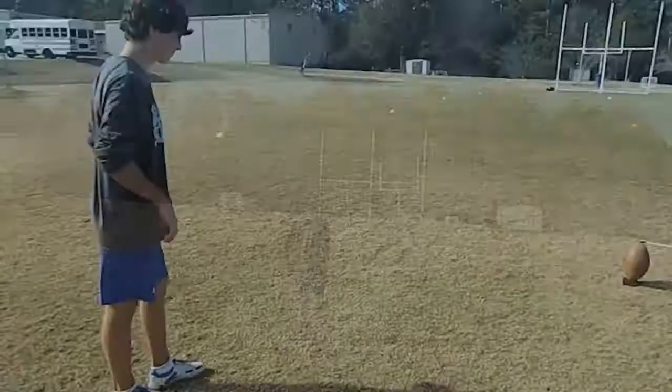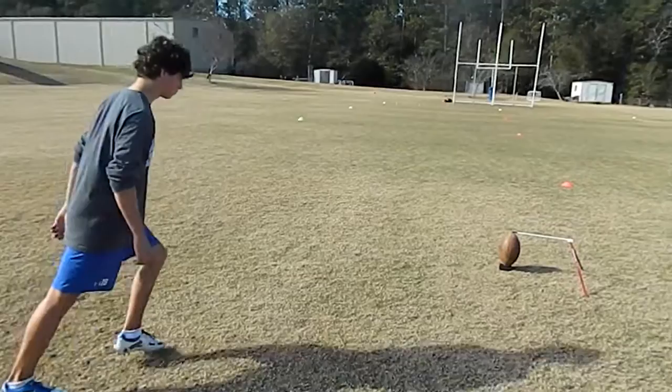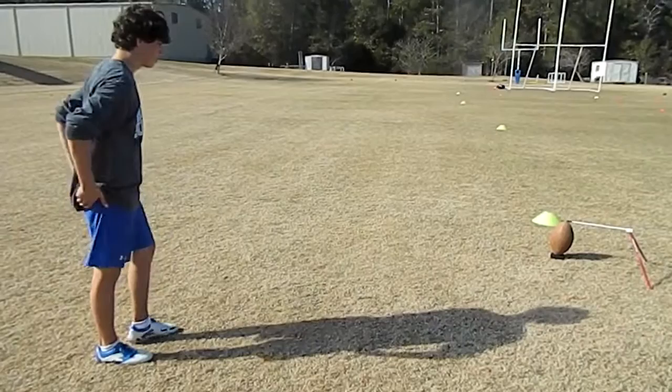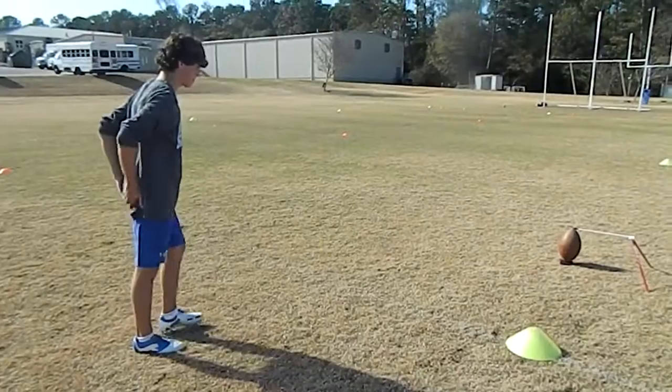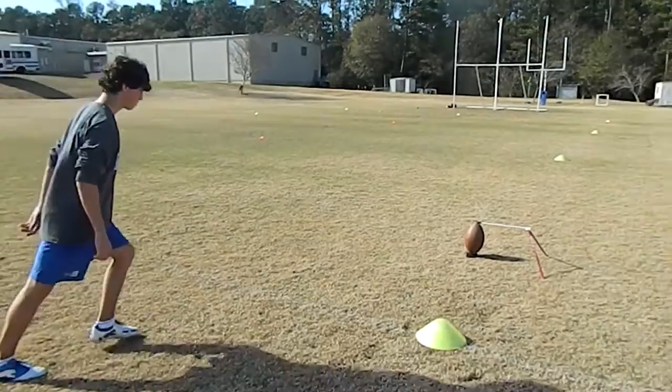Great ball. 45 middle, no wind. Good. 41 left hash, no wind. Good. Good. 38 yards right hash, no wind. Good.